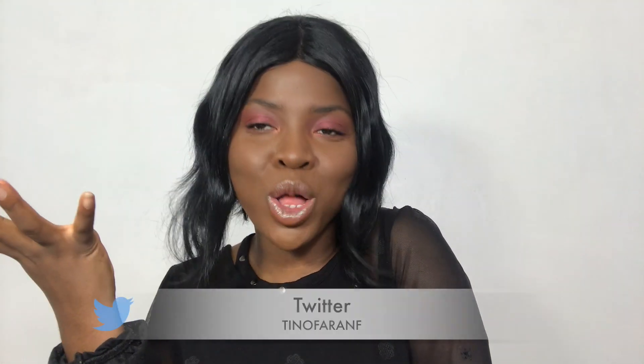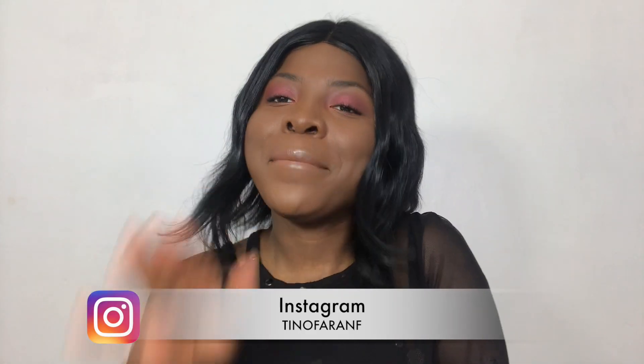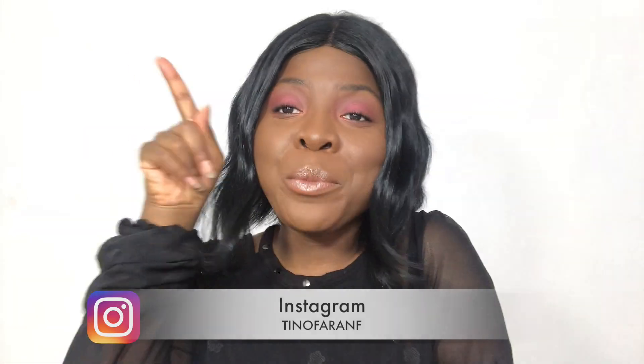Hi everybody, welcome to my channel! My name is Tino Farah and I hope you are all doing well today. In today's video I will be doing another fashion haul — I hope you're as excited as I am! Before we get into it, please make sure to subscribe to my channel and turn on your notification bell. Let's get started!